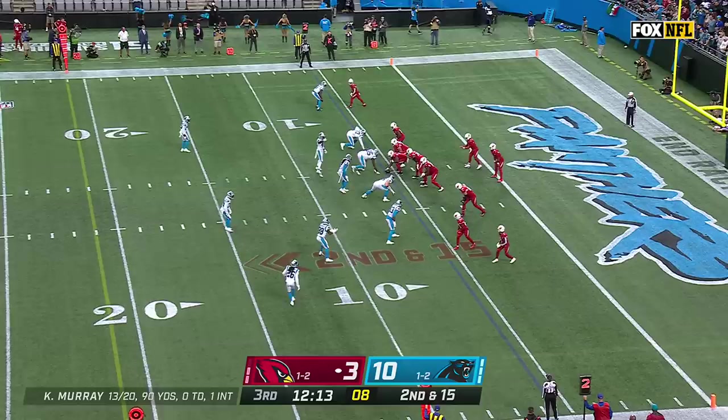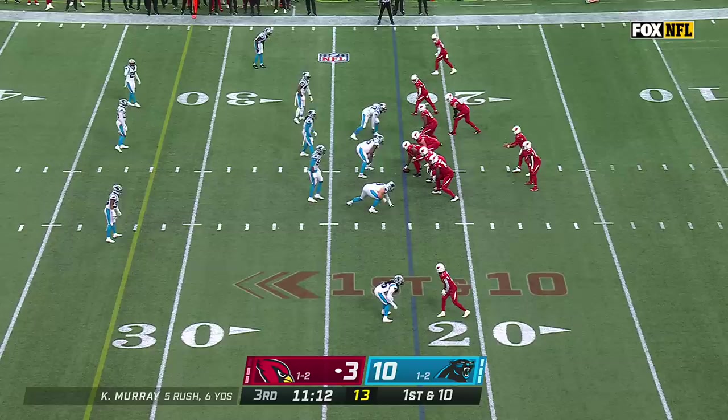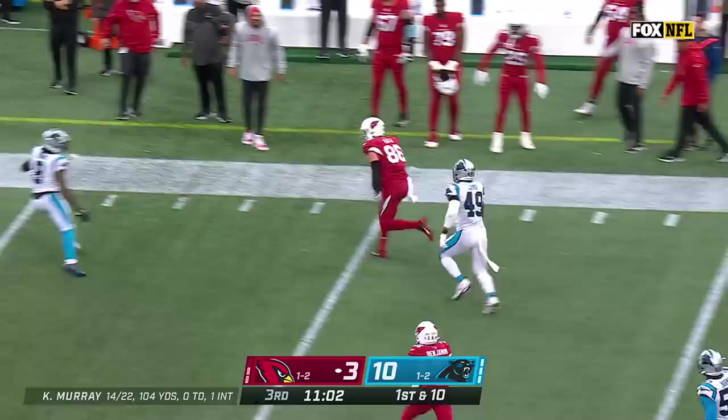Second at 15. Murray from the end zone sets up a screen to Conner, and Conner will take it out across the 20 — he is close to an Arizona first down. Low snap. Faked the handoff to Benjamin. Murray looking, and now he throws and it's caught by Ertz, brought down by Horn.